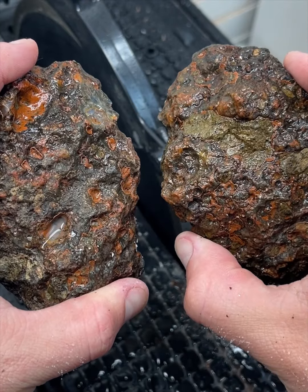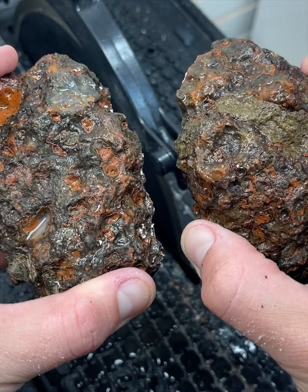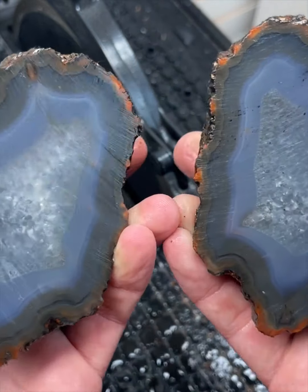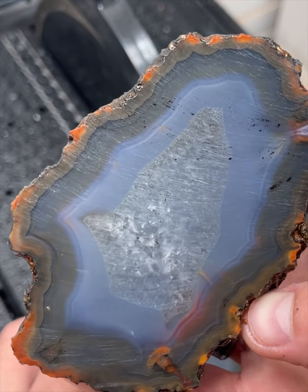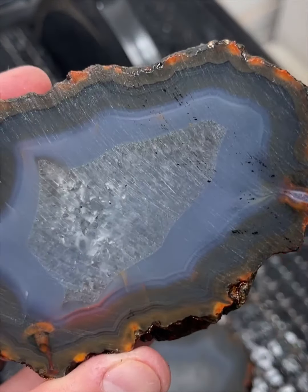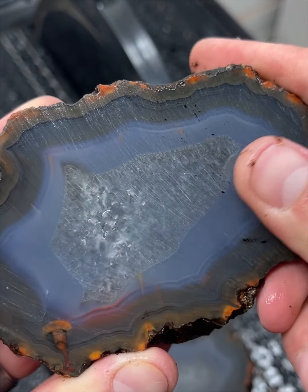This one is a condor agate — the biggest condor agate I have ever cut open. Oh my gosh! The colors! Oh my goodness! The color is so beautiful.